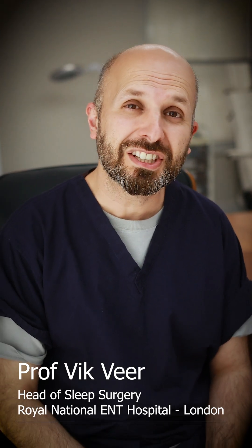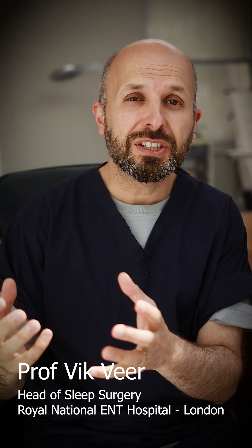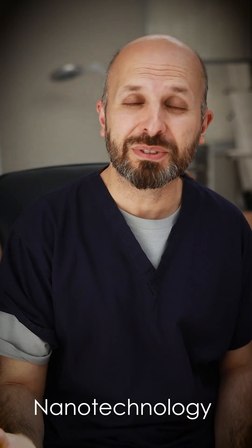Hi there, my name is Vic B. I'm an ENT consultant surgeon working for the NHS in central London, and I want to tell you about how I use nanotechnology to help me with tonsil operations.